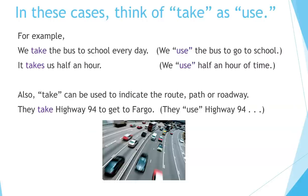In these cases, think of take as 'use.' For example, we take the bus to school every day — that's like saying we use the bus to go to school. It takes us half an hour — we use half an hour of time. Also, take can be used to indicate the route, path, or roadway. They take Highway 94 to get to Fargo — that means they use Highway 94 to get to Fargo.